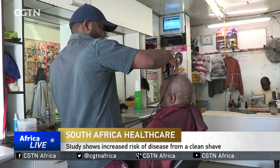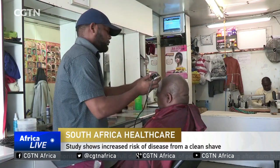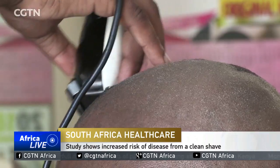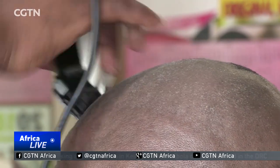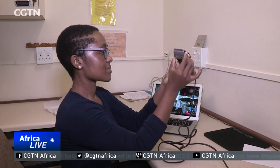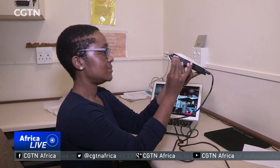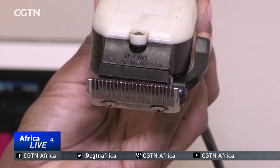A shaved head may be trendy these days, but be warned — between those blades may lie traces of blood capable of spreading hepatitis B. That's according to a new study conducted by researchers from the University of Cape Town, who found evidence of blood contamination on most shaving machines after being used on clients who request clean-shaved haircuts.